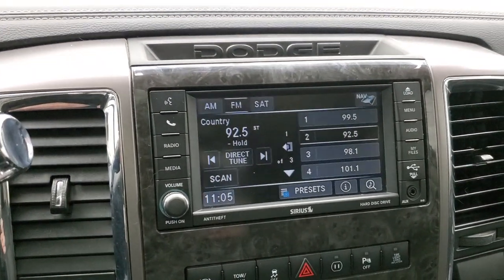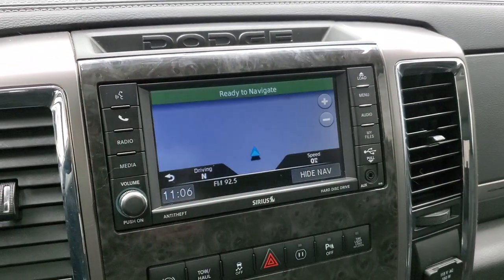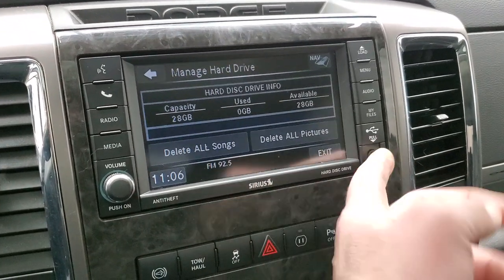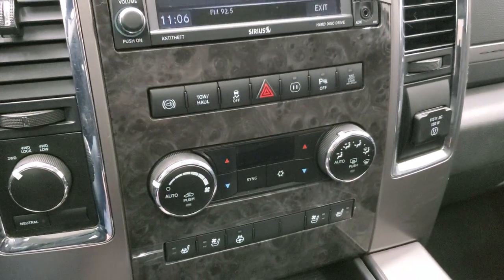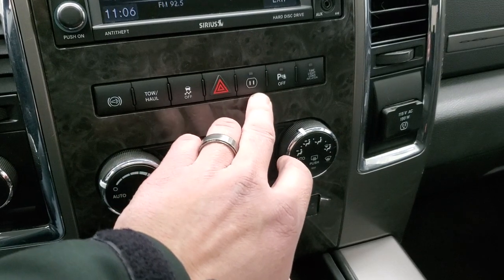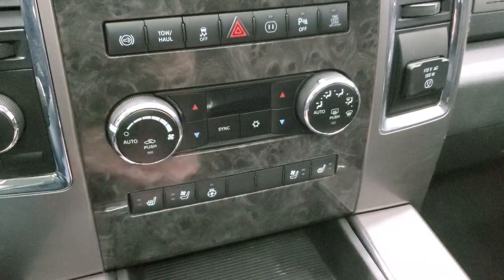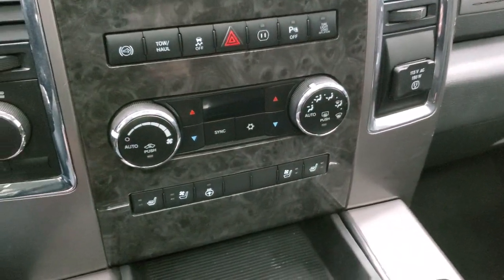It comes with the Uconnect 430N radio, which gives you AM, FM, and Sirius XM radio capabilities, as well as the factory navigation system. You can also save music and pictures to this vehicle — 28 gigs of hard drive space — and there's an AUX and USB jack to hook up devices. Turn-dial four-wheel drive, factory exhaust brake, tow haul mode, stability control, and power parking sensors which you can turn off. It also has a tire load inflation light, burl wood grain trim, climate controls, heated and cooled seat buttons, heated steering wheel buttons, and a 115-volt 150-watt plug-in.